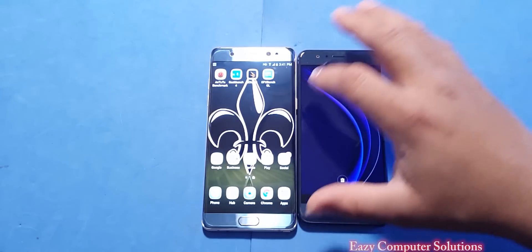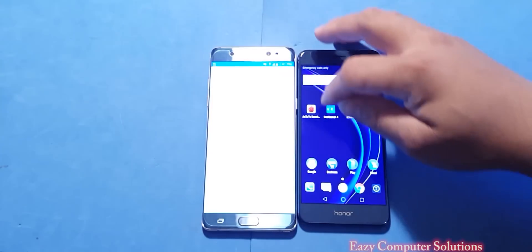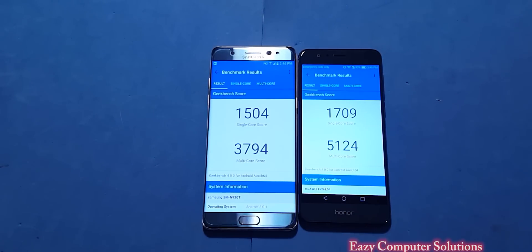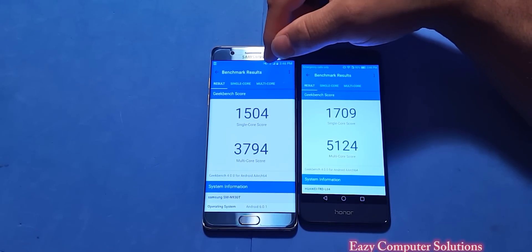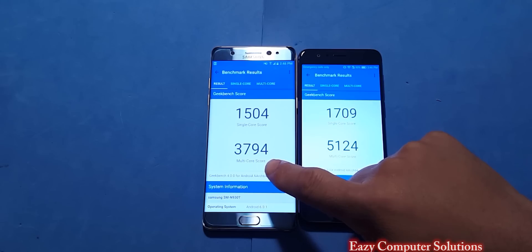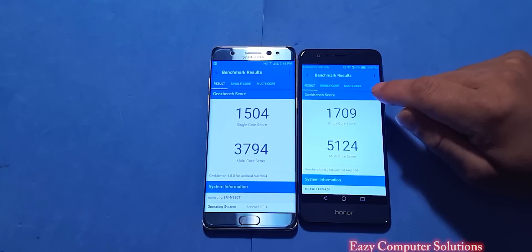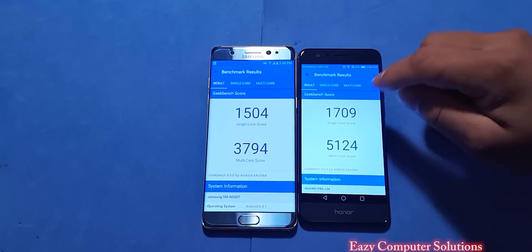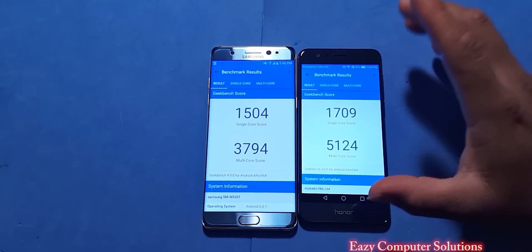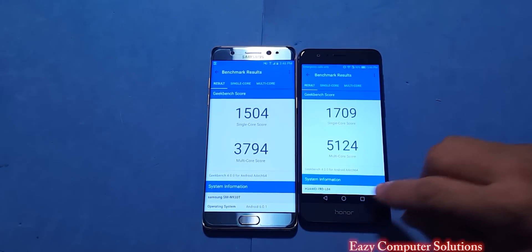The next benchmark is Geekbench 4. The Galaxy Note 7 scored a single-core score of 1504 and a multi-core score of 3794. On the Honor 8 we got a single-core score of 1709 and a multi-core score of 5124. So the Honor 8 beat the Galaxy Note 7 on the second benchmark test.